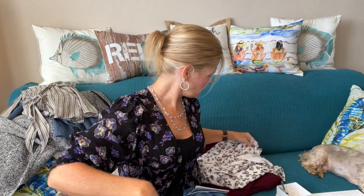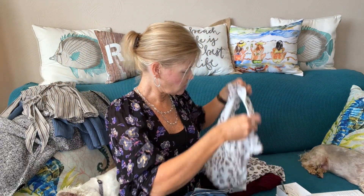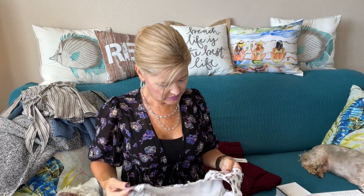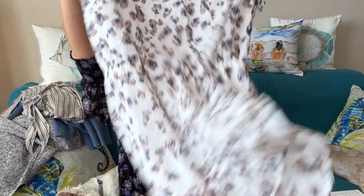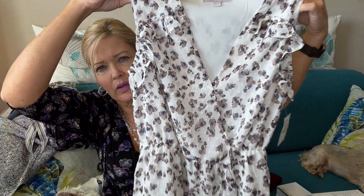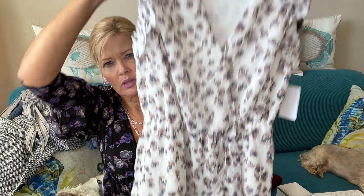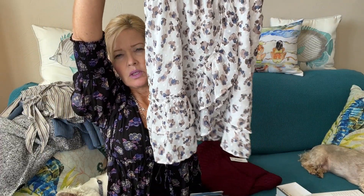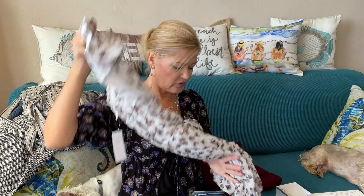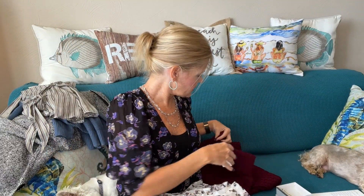Then I have a dress by Chelsea 28. It has a little bit of blue in there — I thought it was gray at first. There's a little ruffle detailing on the shoulder, which is cute. I'm not sure I would wear that right now.